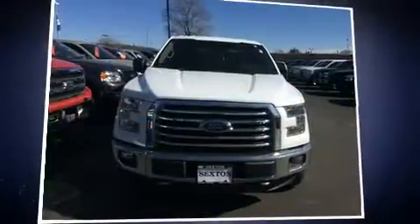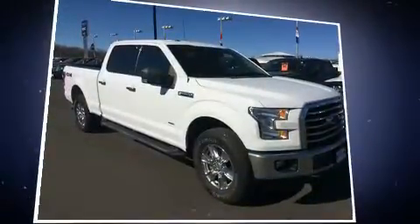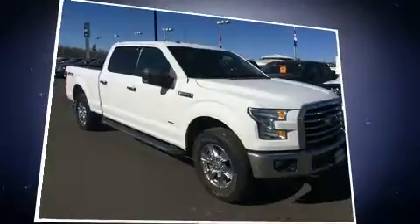Get excited about the 2015 Ford F-150. With fewer than 35,000 miles on the odometer, this vehicle proves competitive in its price class based on its condition and value.